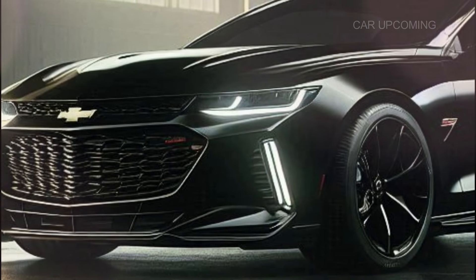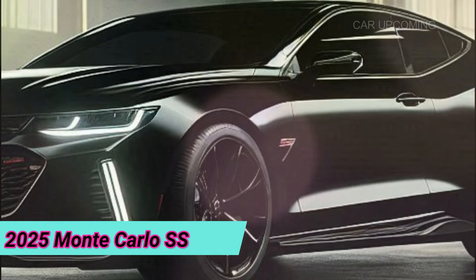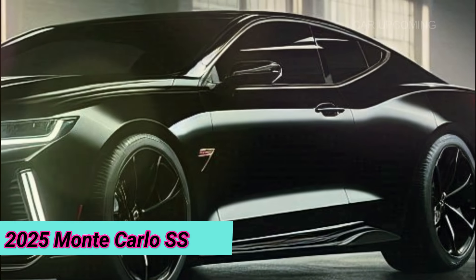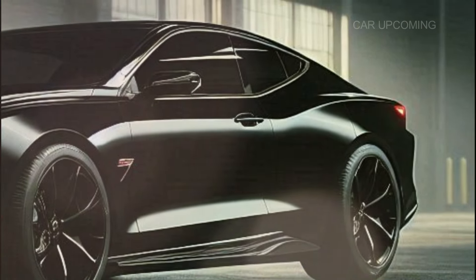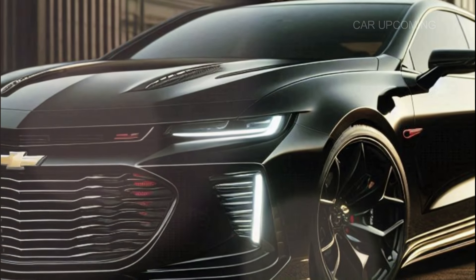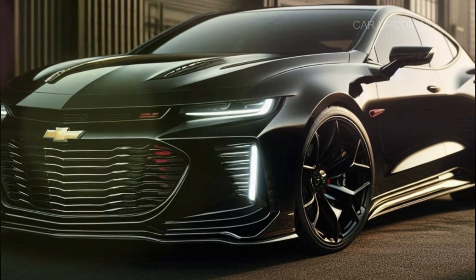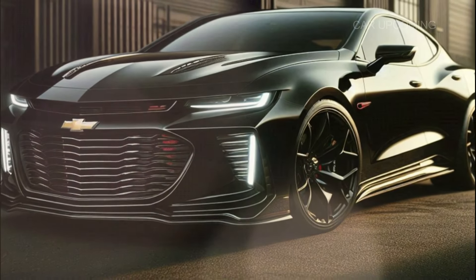First things first — the exterior. The 2025 Monte Carlo SS has taken its retro roots and fused them with a futuristic, aggressive design that screams performance. Take a look at that front end: the wide grille, sharp LED headlights, and sculpted hood give it an unmistakably bold presence.